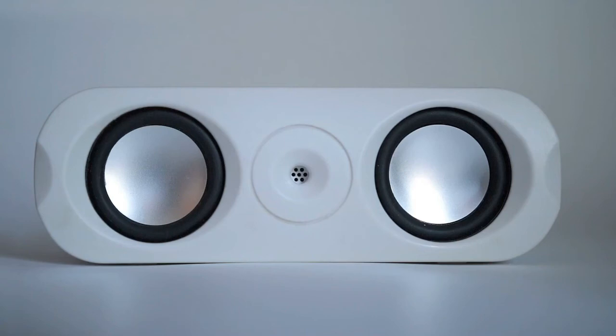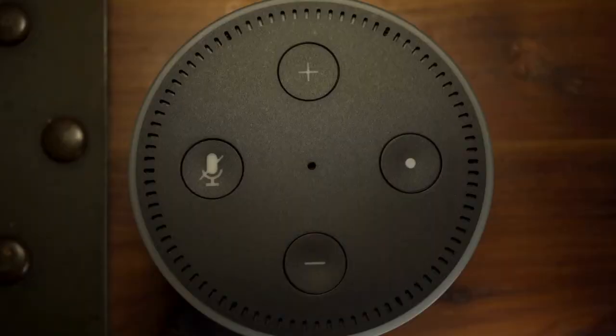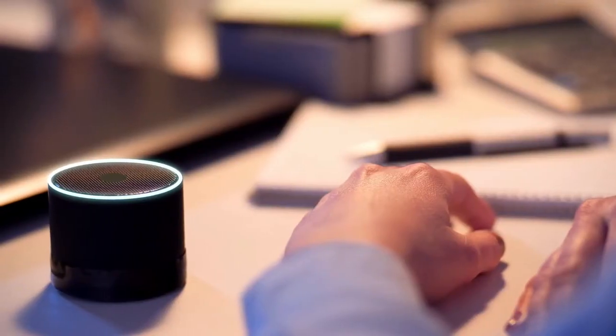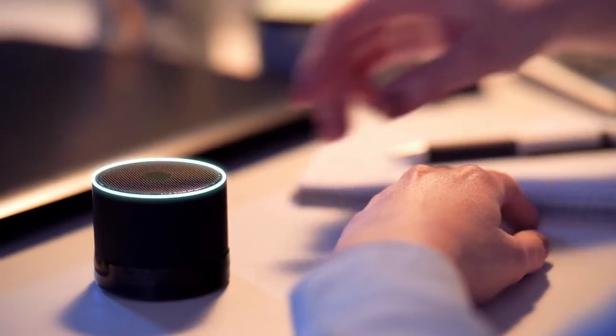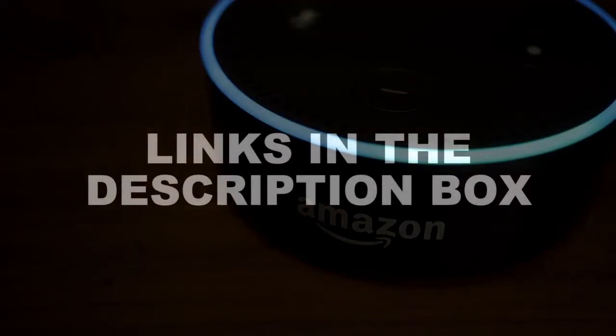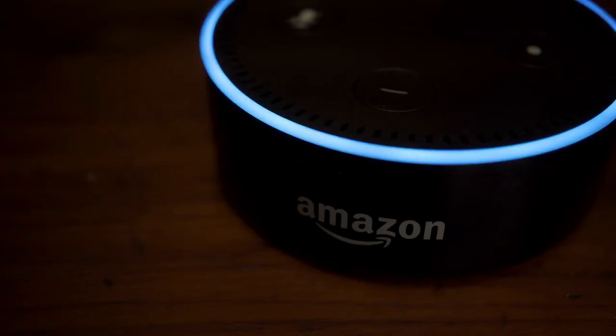Are you looking for cheap Bluetooth speakers? In this video, I will show you the cheap Bluetooth speakers. This list is according to my hours of research and also based on my opinion. If you want more detailed information and updated pricing on the products we mentioned, make sure to check the links in the description box below. Now, let's get started.